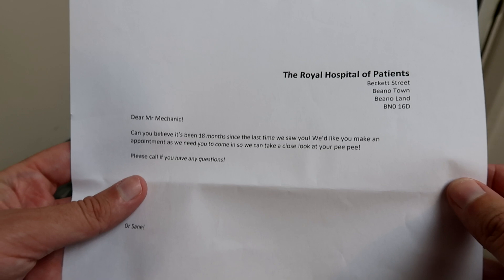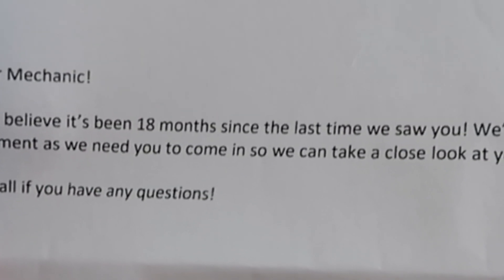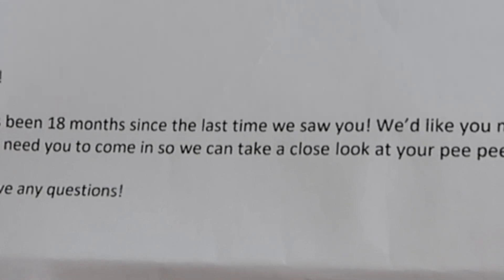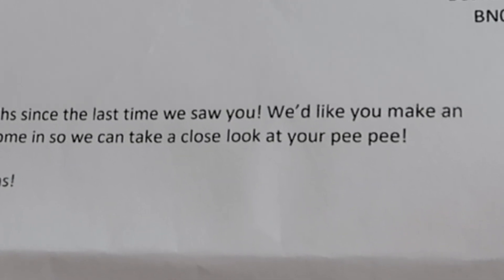Dear Mr. Mechanic, can you believe it's been 18 months since the last time we saw you? We'd like you to make an appointment as we need you to come in, so we can take a close look at your peepee! Oh, son of a bitch!